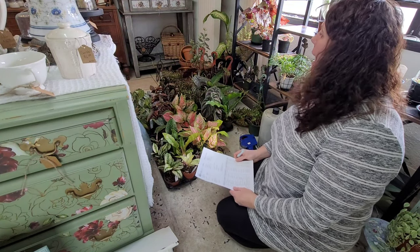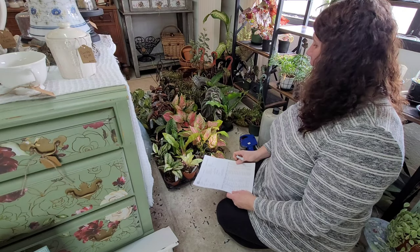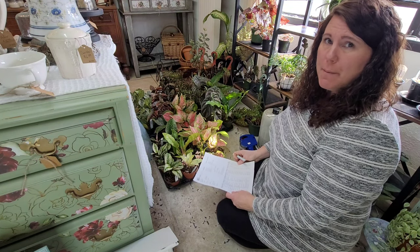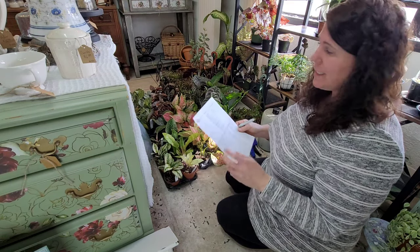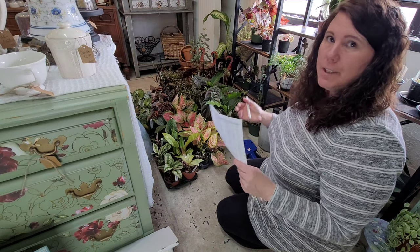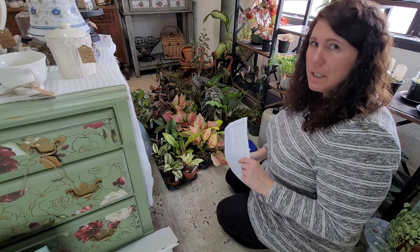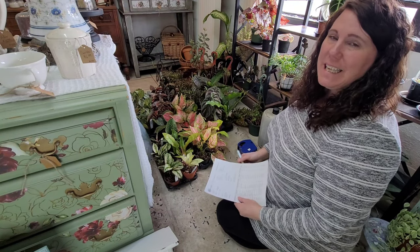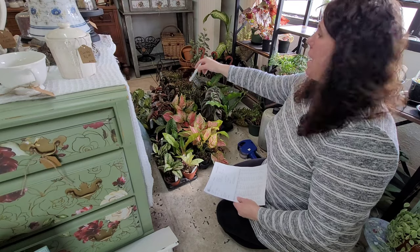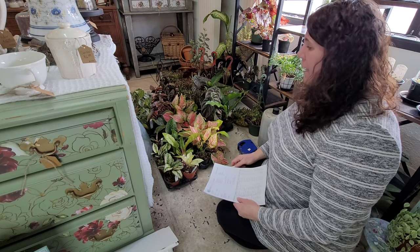Hey there! I just got in my plant order and I thought I would show you guys some of the cool varieties I got this round. I probably splurged a little more than I needed to on some of the rare ones, but it's fun to have them in the shop. This is my process — I have my pricing sheet, my invoice, my pricing gun, and my calculator. I go through, get them figured out, marked, and up on my shelves.